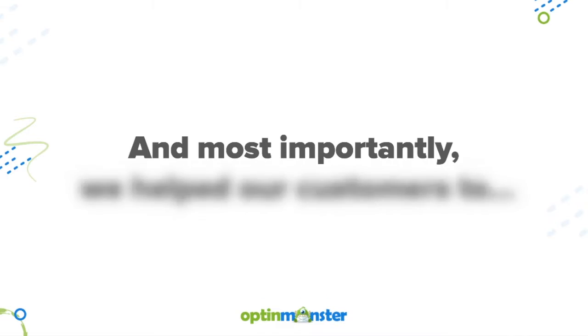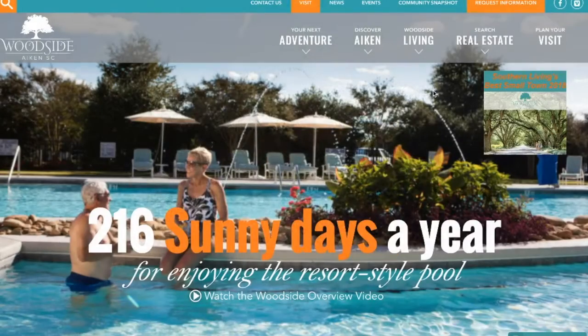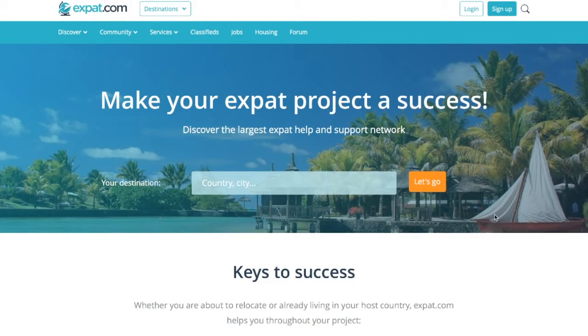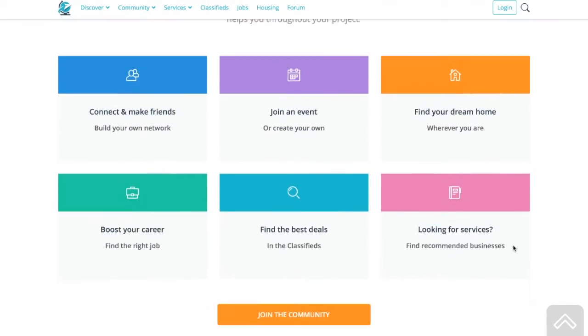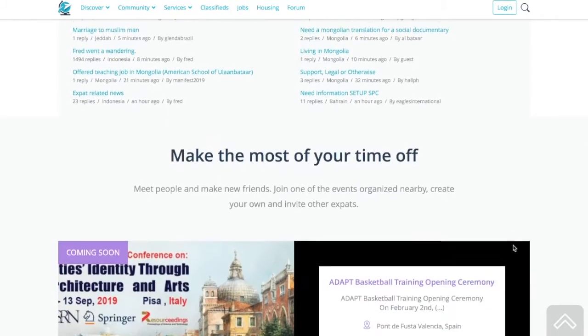And most importantly, we helped our customers like Woodside Communities increase leads by 476%, resulting in increased revenue of $294,435 in under two months. Expat.com boosted their registrations from 16,000 a month to over 30,000 a month using OptinMonster.